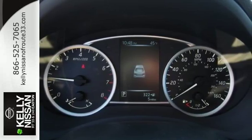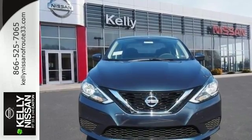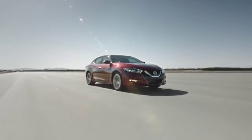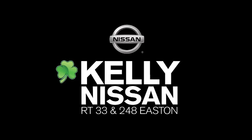It's time to revise your ride. Keep it interesting. Test drive the Sentra today. Cali Nissan — visit us today on Route 248 and 33 in East End.